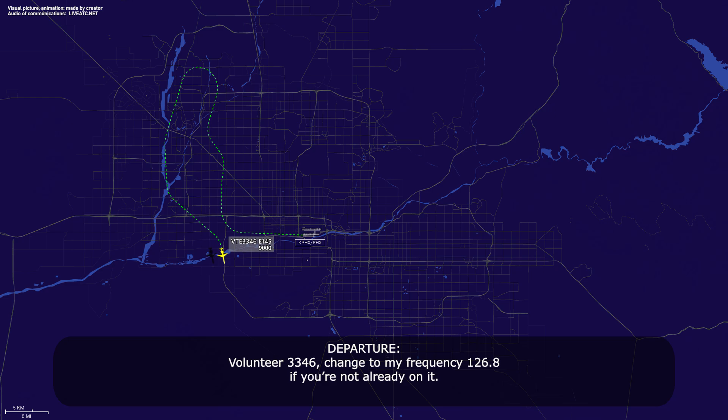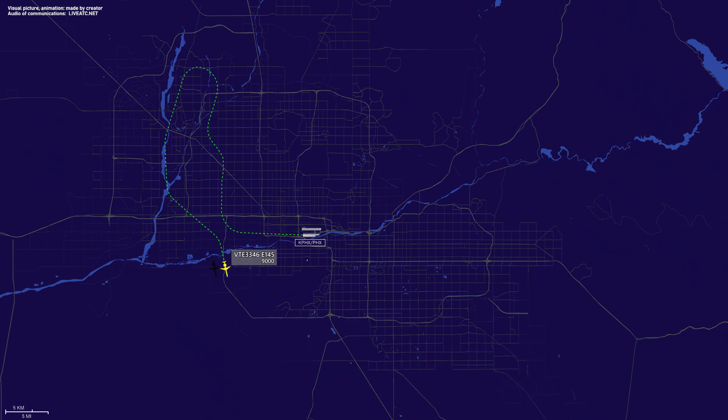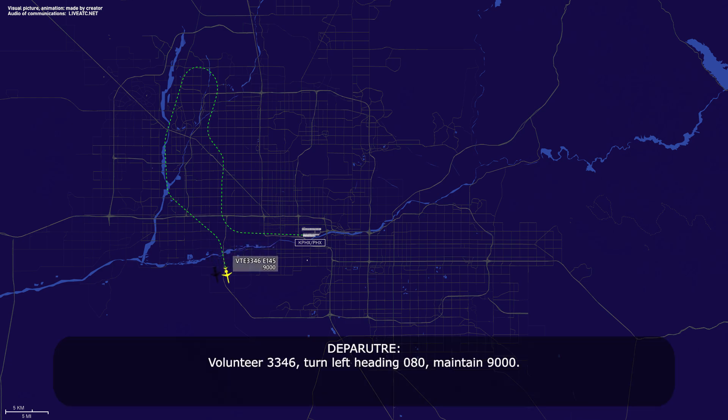Volunteer 3346, changing to frequency 126.8 if you're not already on it. We're on 126.8, Volunteer 3346. 3346, roger. Volunteer 3346, turn left heading 080, maintain 9,000. That's 080 down to 9,000, Volunteer 3346.